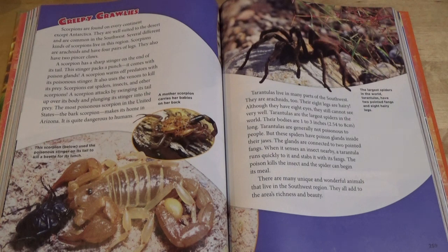Tarantulas live in many parts of the southwest. They are arachnids too. Their eight legs are hairy. Although they have eight eyes, they still cannot see very well. Tarantulas are the largest spiders in the world. Their bodies are one to three inches long. Tarantulas are generally not poisonous to people, but these spiders have poison glands inside their jaws. The glands are connected to two pointed fangs. When it senses an insect nearby, a tarantula runs quickly to it and stabs it with its fangs. The poison kills the insect, and the spider can begin its meal. There are many unique and wonderful animals that live in the southwest region.